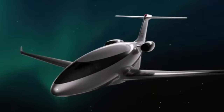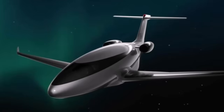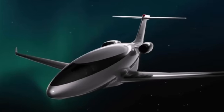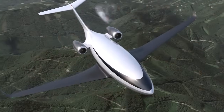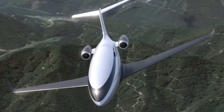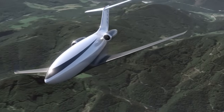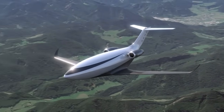Achieving a high degree of laminar flow has long been considered the holy grail of aircraft design, as it directly translates to lower fuel consumption, higher speeds, and greater range. Otto Aviation's engineers have managed to sustain laminar flow across much of the Phantom 3500's surface, thanks to its polished carbon fiber construction and meticulous attention to aerodynamic detail.